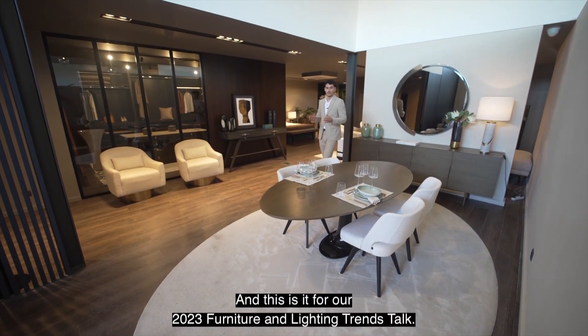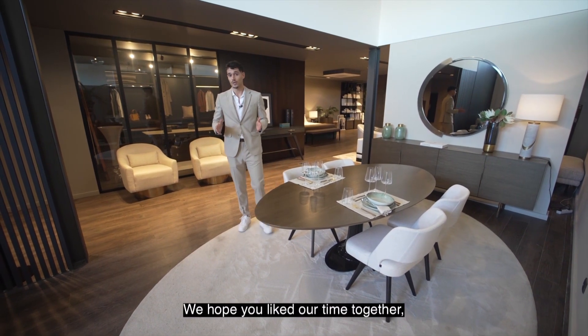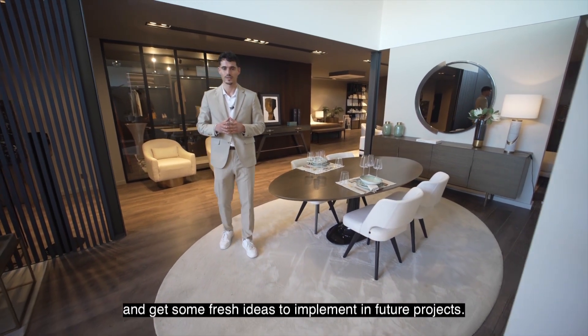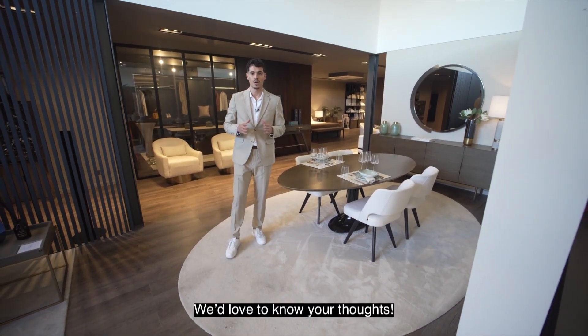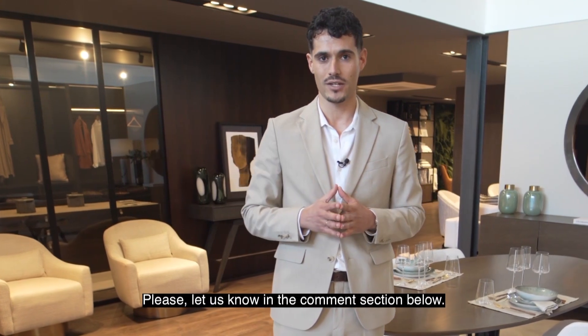And this is it for our 2023 Furniture and Lighting Trends Talk. We hope you liked our time together and get some fresh ideas to implement in future projects. We'd love to know your thoughts — what trend did you like the most? Is there any other we didn't mention? Please let us know in the comment section below.